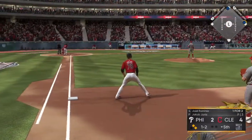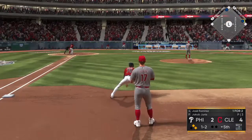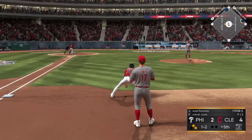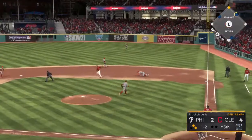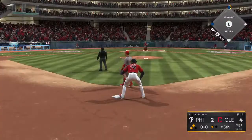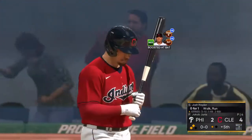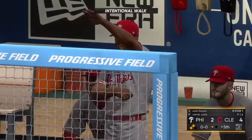Now to the plate, here is Jose Ramirez. There's no career number to talk about for this matchup. On the ground to the right side. A dive and knocks it down. On the recovery, throw is in time to get the out at first. What a heads-up play. One man out now, Cleveland fifth.